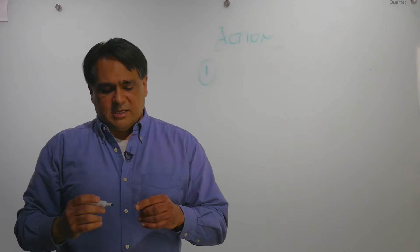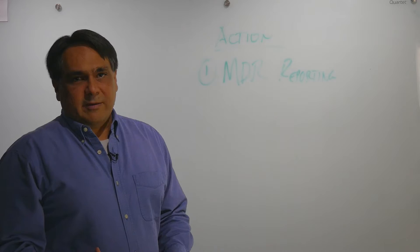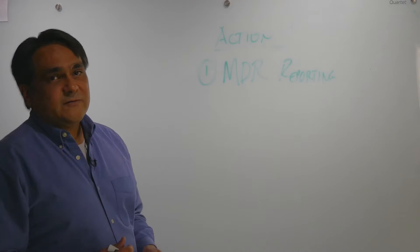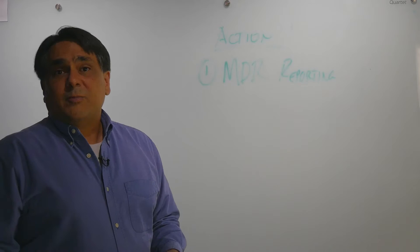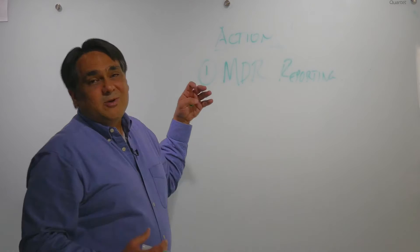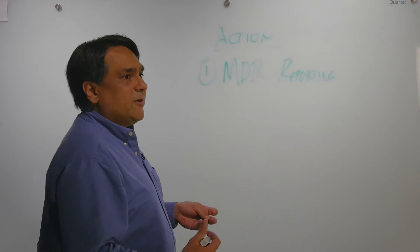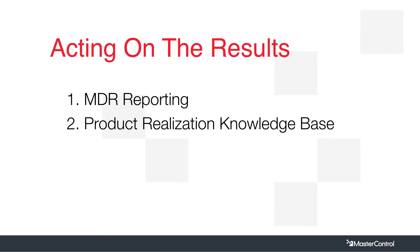In terms of action, one thing to talk about is MDR reporting. This is what we most often think of when we think of post-market surveillance — what are the regulators asking for, are we satisfying them? That is a baseline requirement for us as a regulated industry: satisfying the FDA and other regulatory agencies with the reporting they mandate. But I'll argue that we need to shift our attention and think a little more broadly about what we can do with all of this information that we're working hard to collect and analyze.